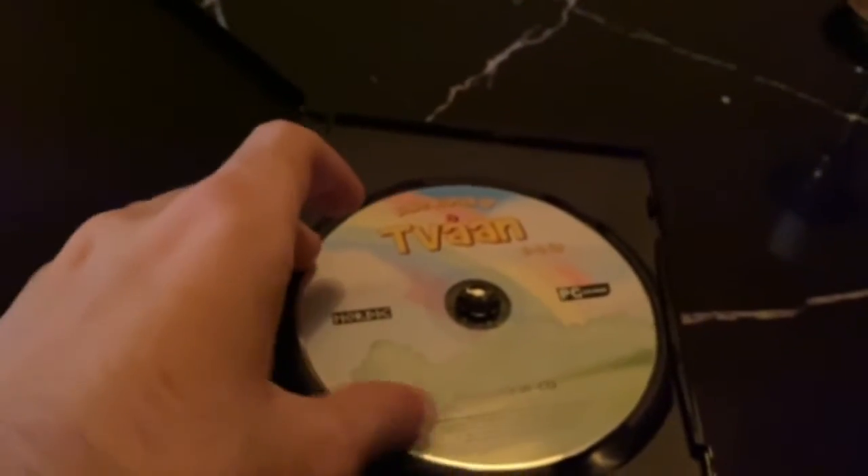Let's open it up and see what it looks like on the inside. There we go — there's no manual or anything, but there's the disc.